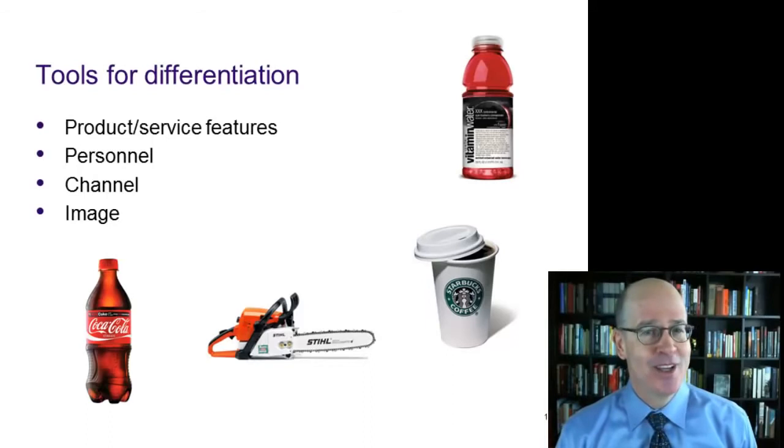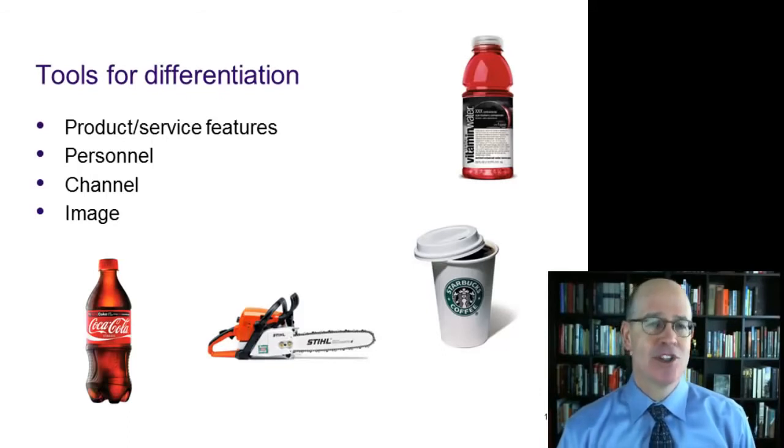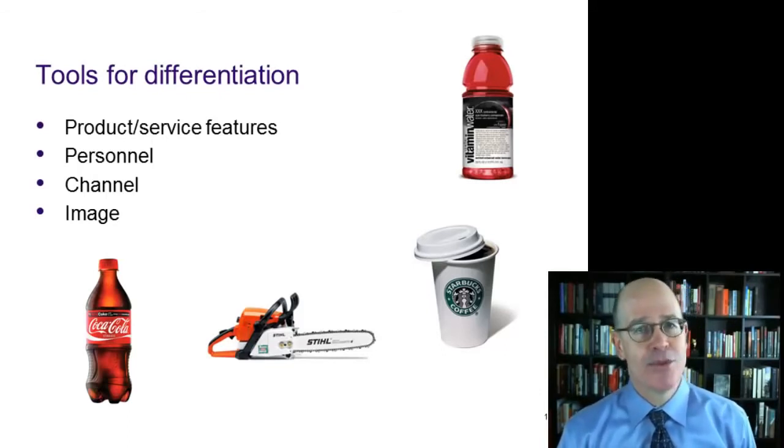Our third example is channel of distribution. Are you surprised to see this one on the list? Think about chainsaws — in particular, the Stihl brand of chainsaws. You can only buy them through authorized Stihl dealers who are specially trained to offer excellent service and support. They'll help you pick the right chainsaw and figure out how to use it, and provide any after-sale service that you might need.